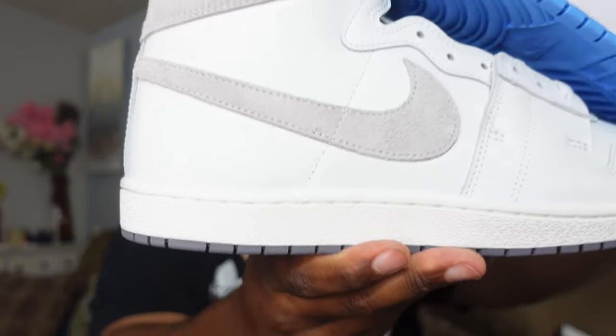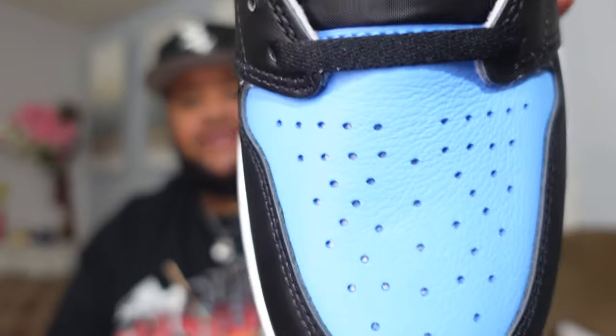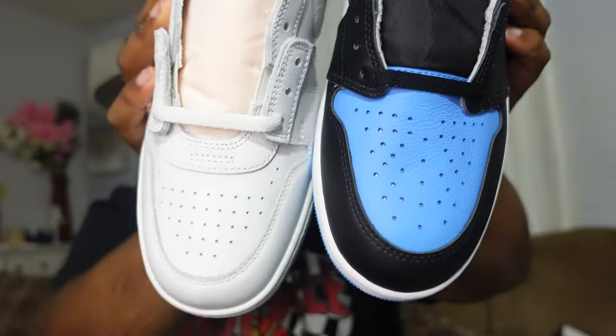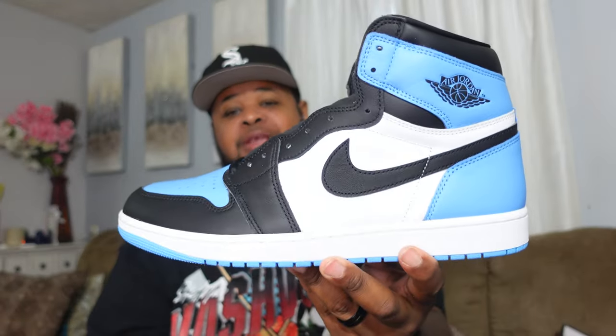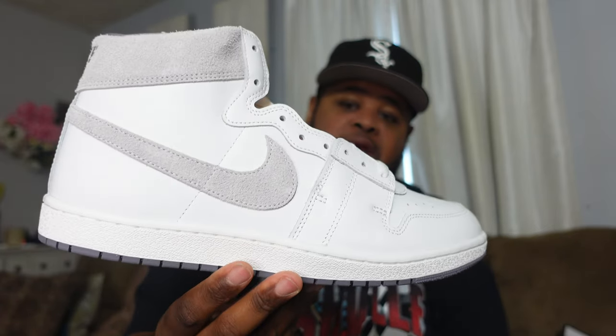You can see the similarities between the Airship and the Jordan 1 — I rock with both of them. There are differences, like the toe box, but there are a lot of similarities. If you're copping these today, good luck. If you get online you may still be able to find some at retail or maybe on sale. If you've been thinking about copping the Airship, I say do it — it's a dope model and they are actually extremely comfortable.